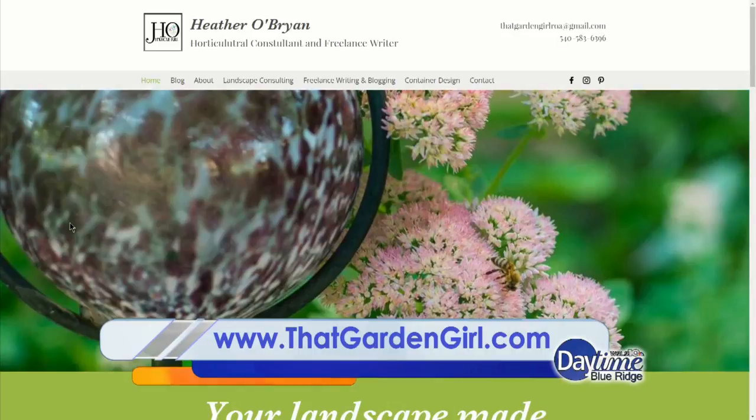Heather, thank you so much. Appreciate you being here. And if you want to check out her website, it's thatgardengirl.com. We'll see you next time.